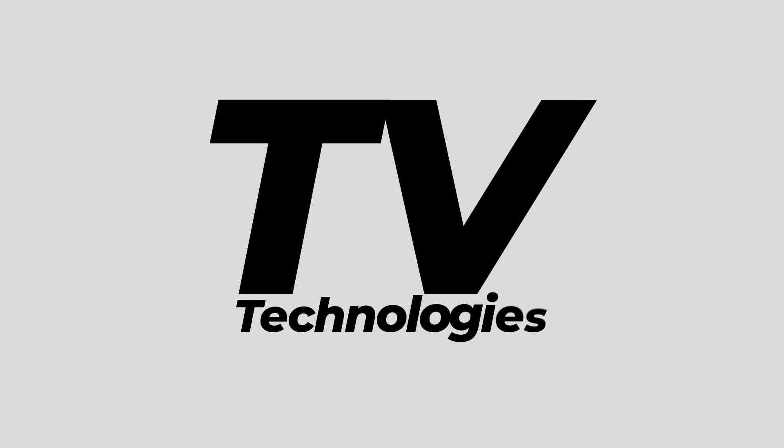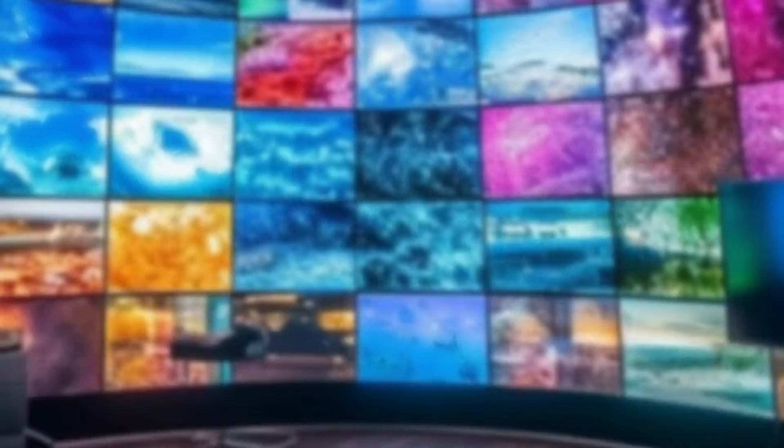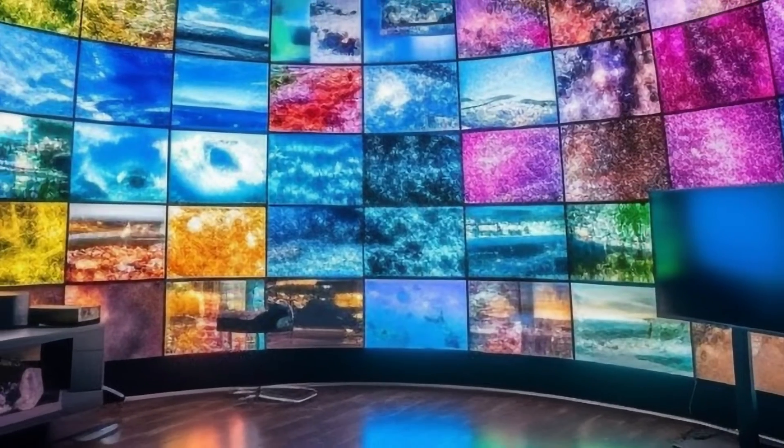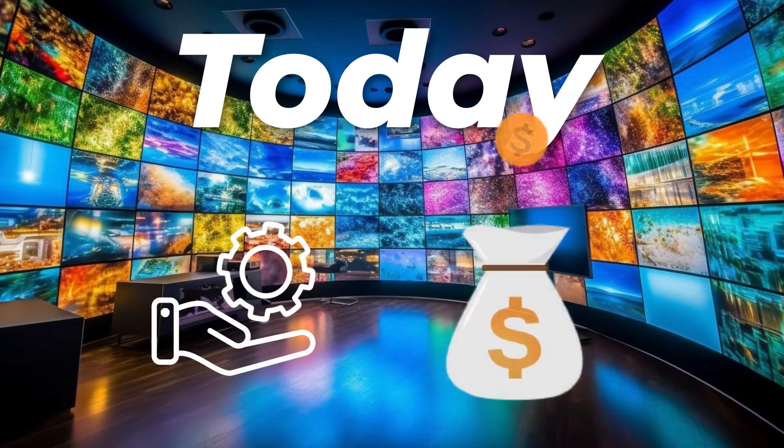Welcome to our guide on TV technologies: LED, QLED, and OLED. Choosing the right TV can be a daunting task with so many options available in the market. Today, we'll delve into the technical and price differences to help you make an informed decision.